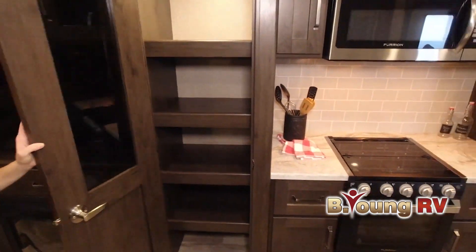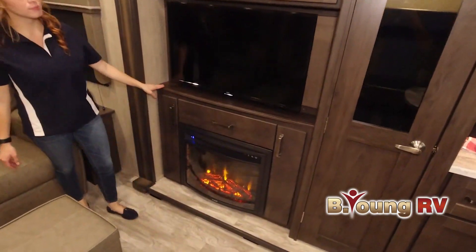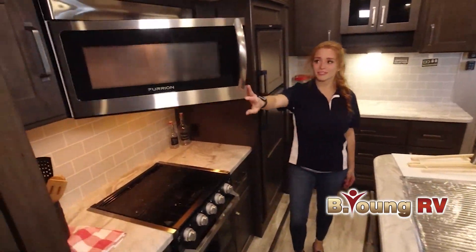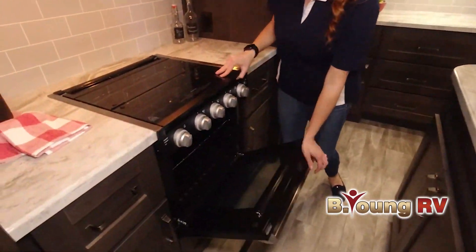If you're looking for a used RV, we have a large selection of pre-owned RVs as well. Whatever your RV needs, we have them covered — all in two convenient locations: Portland Metro and Woodland, Washington, just across the Oregon border. At Be Young RV, we make the RV lifestyle a reality for your family.